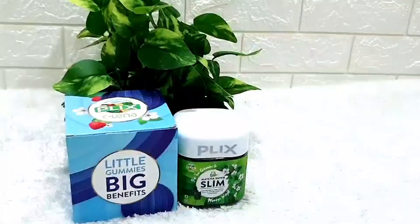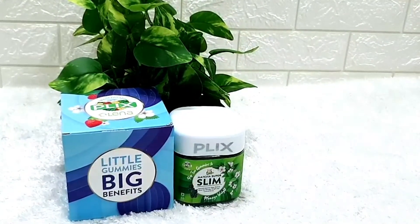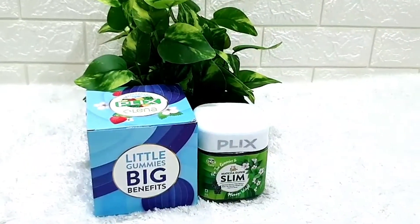Plix Olena Matcha Super Slim Gummies. Matcha is very high in antioxidants — it contains up to 137 times more antioxidants than green tea, and up to 3 times more antioxidants than high quality teas. Matcha helps increase your fat metabolism and supports weight management. But actual matcha is very bitter in taste, so it is very difficult to consume.